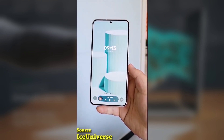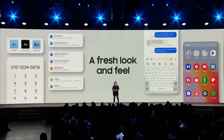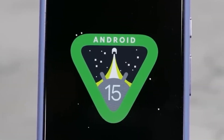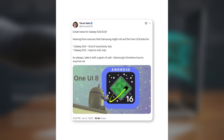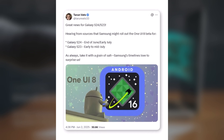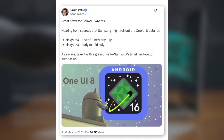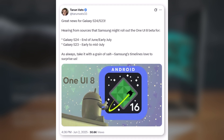Galaxy S25 users are already enjoying the early One UI8 features through the beta program, and naturally Galaxy S24 and S23 users are wondering when their turn is. According to tipster Taran Vats, the Galaxy S24 series might start receiving the One UI8 beta by the end of June or early July 2025. For the Galaxy S23 series, the rollout could happen in early to mid-July.